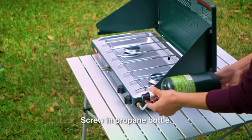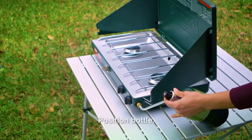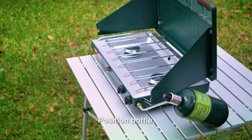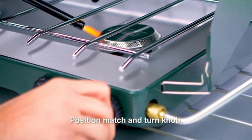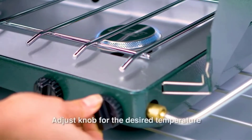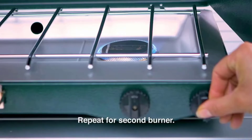What sets the Coleman Classic Propane Stove apart from the competition? Its price is affordable, and while the build quality isn't amazing, it'll likely work for years. For a sweet upgrade with a competitive overall build quality, built-in ignition, and a 3-in-1 system, check out the Coleman 1900 Collection 3-in-1 Propane Stove.